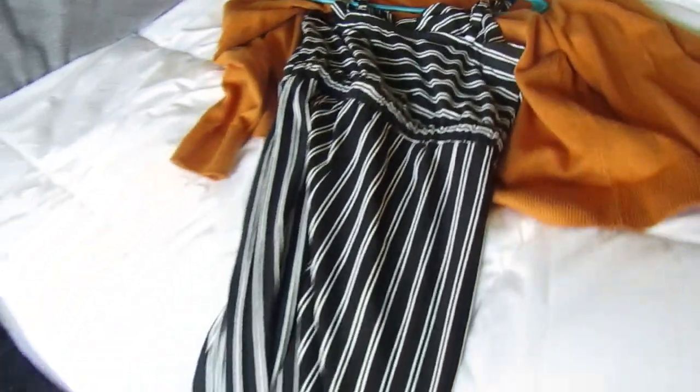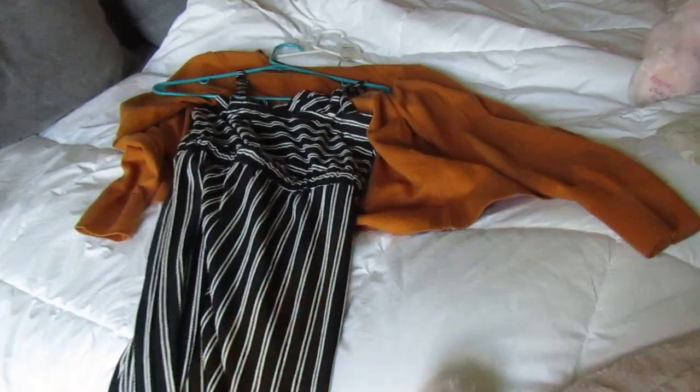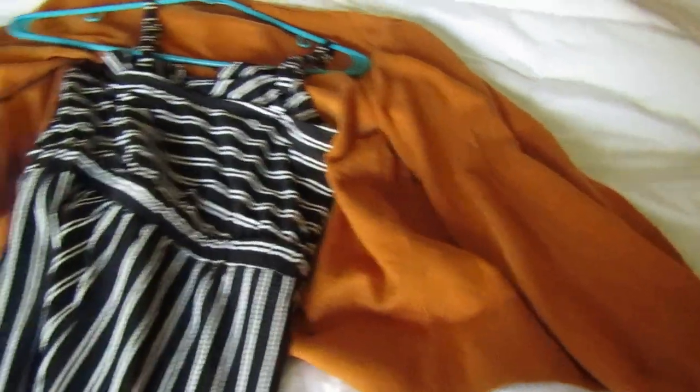I'm gonna go get my outfit — I'm so excited, this is it, it's so cute! I have this jumpsuit and then this mustard yellow cardigan — it looks orange on camera but it's mustard yellow in real life. Okay, this lighting really sucks but here is my outfit.